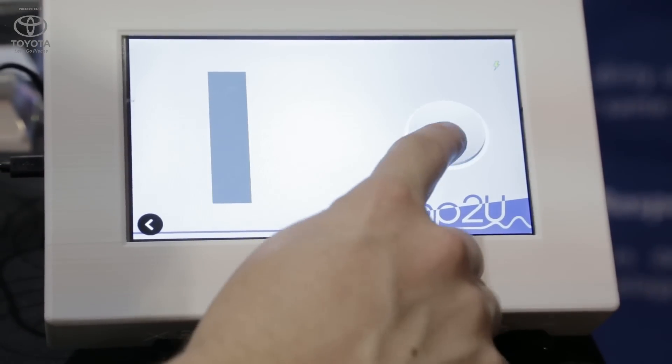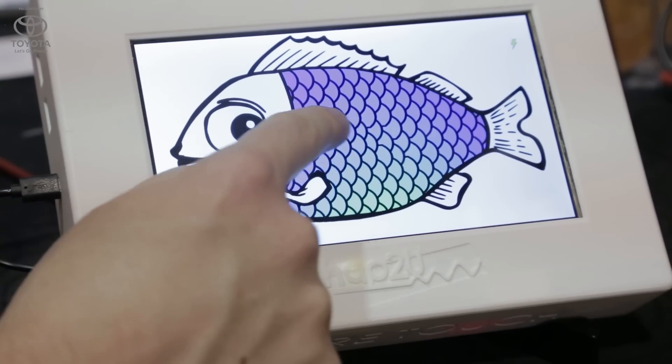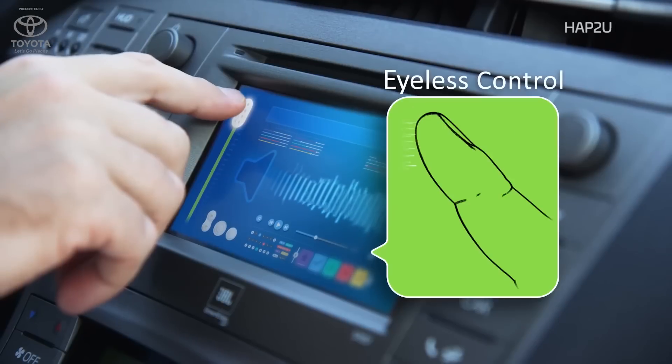Up To You has developed the tactile display of the next generation, including haptic feedback inside the device. This means I can control and interact with my display without looking at it. Haptic technology is very useful for blind people, because when smartphones appeared they were a little excluded from these devices as plastic buttons were removed from all phones. The idea is to provide this missing information to these people.